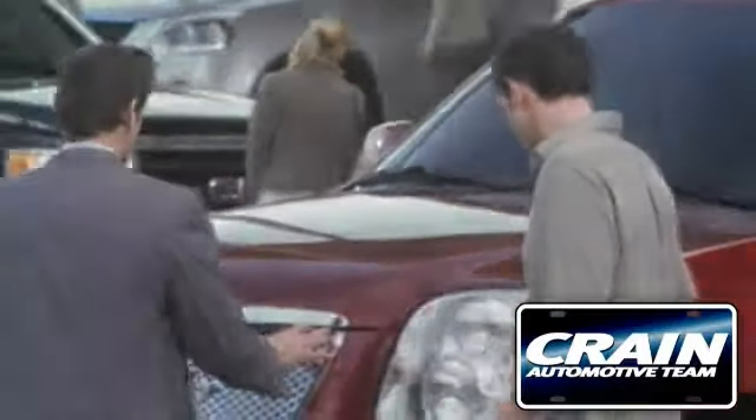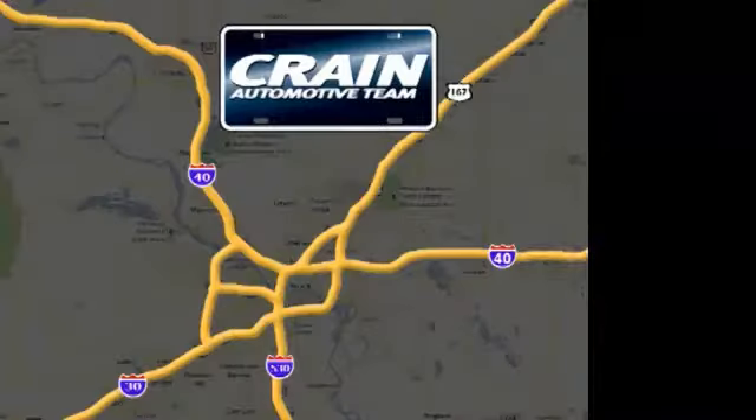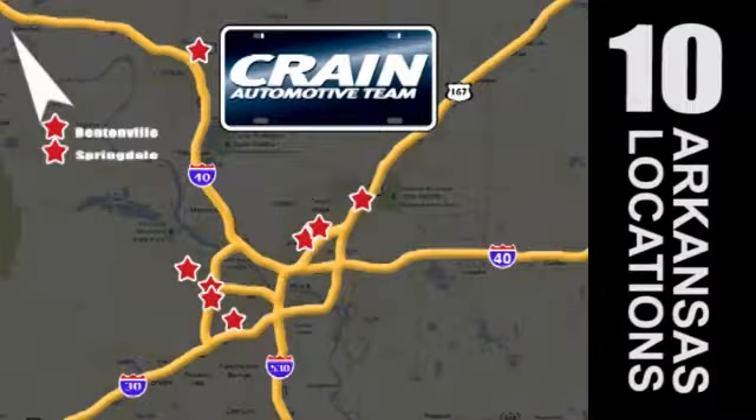Visit us anytime at craneteam.com Go! Crane Team's got them! Craneteam.com